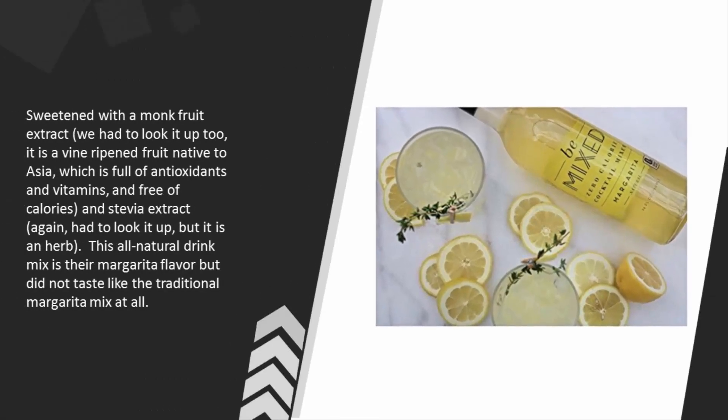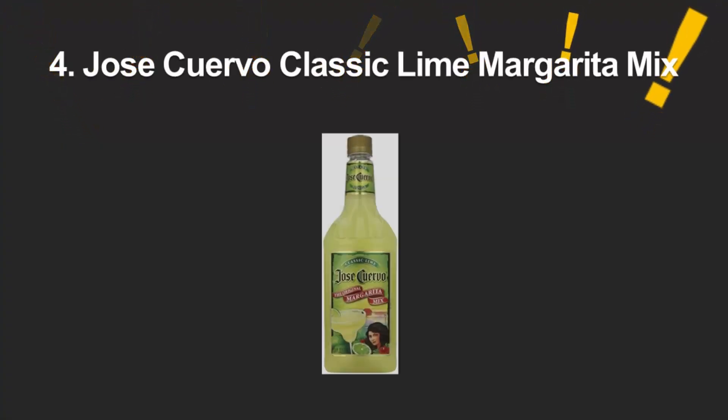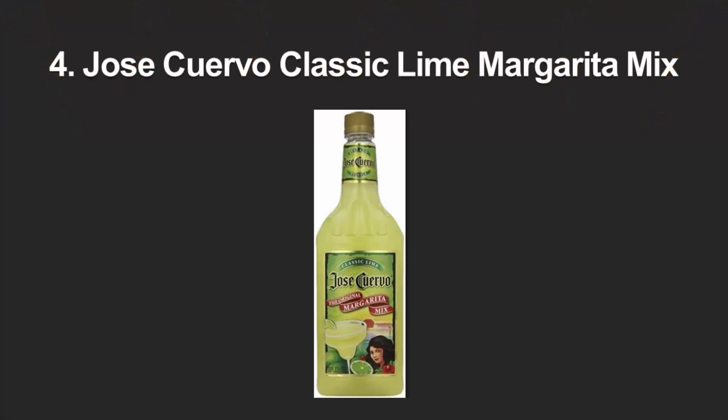We love Be Mixed for so many reasons. First is the awesome taste — sweetened with a monk fruit extract. It is a vine-ripened fruit native to Asia, full of antioxidants and vitamins, and free of calories. It also contains stevia extract, an all-natural herb. This margarita flavor, however, did not taste like a traditional margarita mix at all.